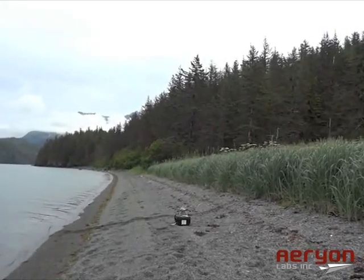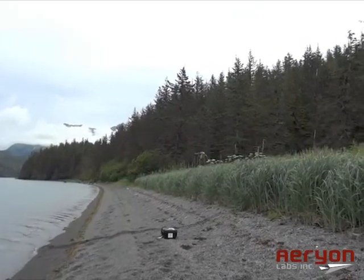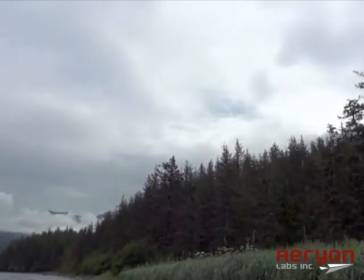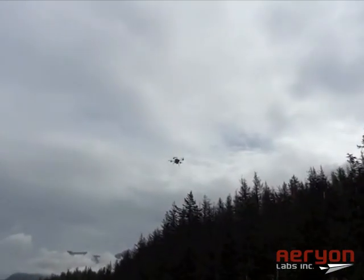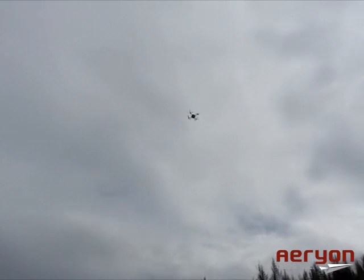In Prince William Sound, just outside Valdez, Alaska, BP Alaska, the Alaska Fairbanks Geophysical Institute, and Aerion Labs successfully demonstrated the use of the Aerion Scout micro-unmanned aerial vehicle as a valuable tool to gather aerial imagery to aid in oil spill cleanup efforts.